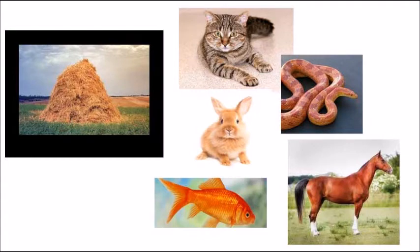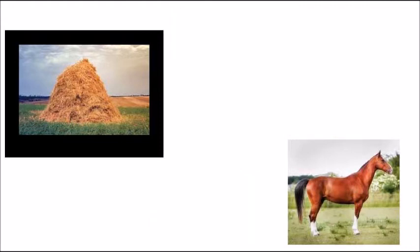This page has a picture of a mound of hay, and surrounding it is a picture of a cat, rabbit, snake, horse, and goldfish. Which animals do you think eat hay? I'll give you a few seconds to think about it. If you chose the horse, you are absolutely correct. They do say hay is for horses, of course.